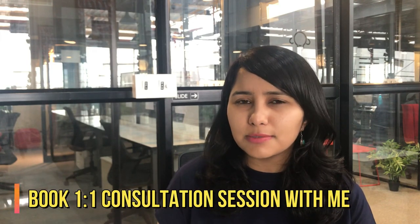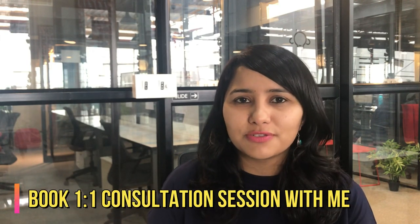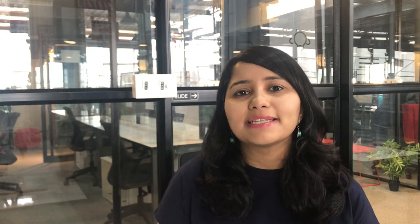You can also book a one-to-one consultation session with me for a more personalized and customized approach to the U.S. visa process — the link is in the description box below. That's all for this video. Thank you so much for watching. Do share this with people who are facing the administrative processing problem and help them out. I'll see you in the next one — signing off for now, bye!